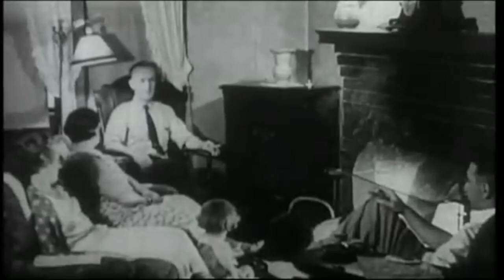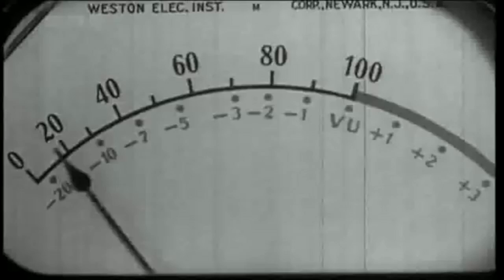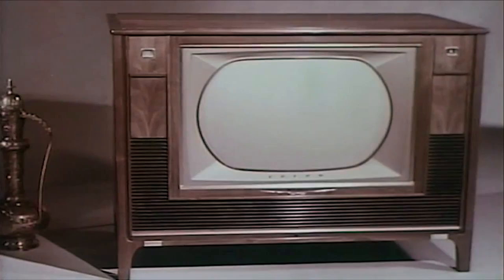Today we all watch TV anywhere and everywhere, but a hundred years ago it had only just been invented. People around the globe were racing to think of how to make it work and display images to us on a TV in our home. The man to make it all happen first was a Scotsman called John Logie Baird.